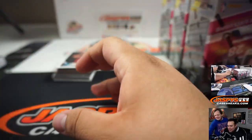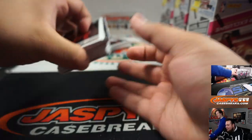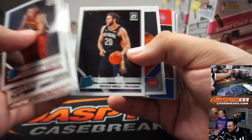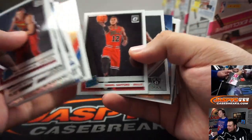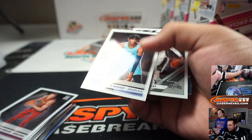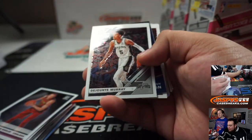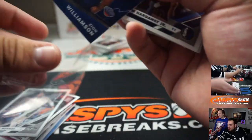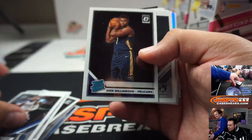My dad said that when he first started working he was getting paid $1.75 an hour and jeans were like six bucks. I was like what? I had to work like four hours just to afford a pair of jeans. Here comes the best rookie trio — Zion Williamson, here comes Zion! There you go.